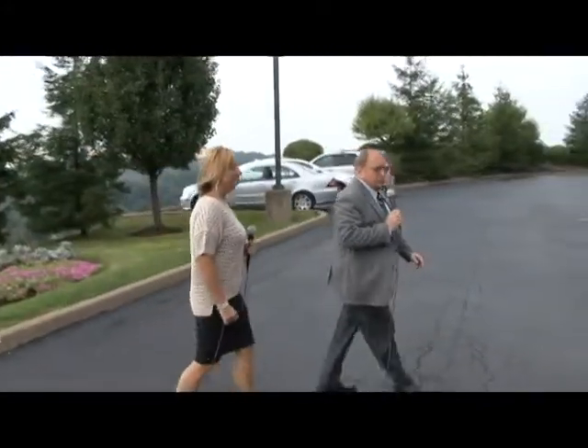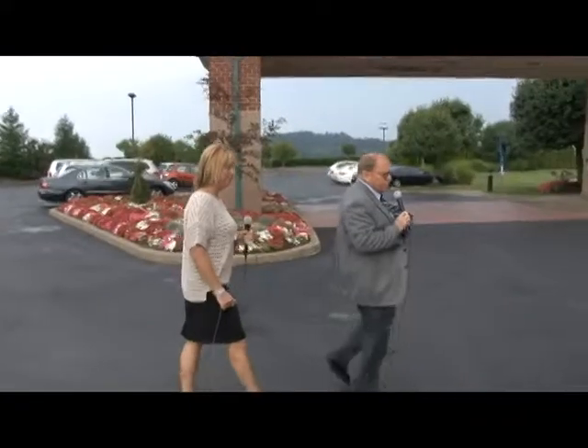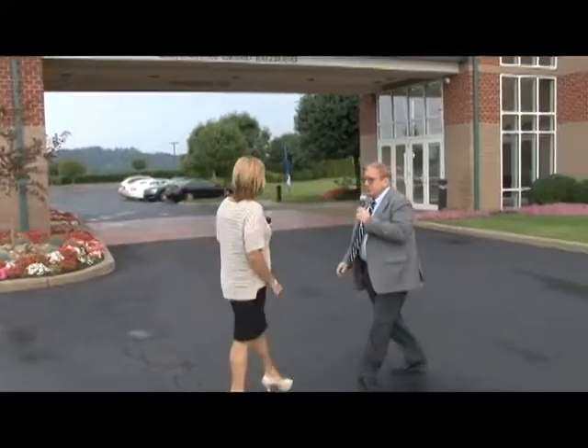Over here is the southern entrance of the Hilton Garden Inn, where the ballroom is. This would be the ballroom entrance on the south end, and this will be the entrance where you'll unload and load your equipment for the trade show.